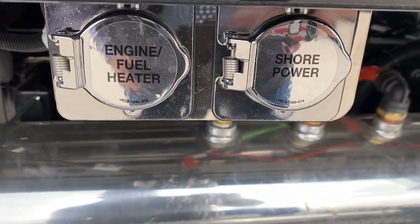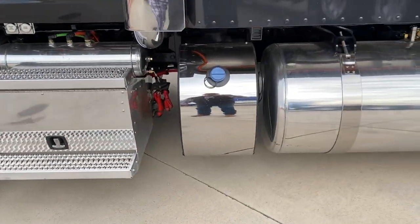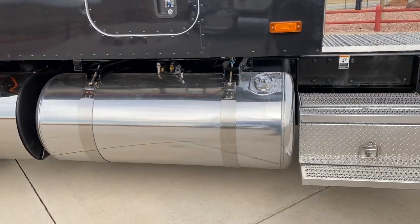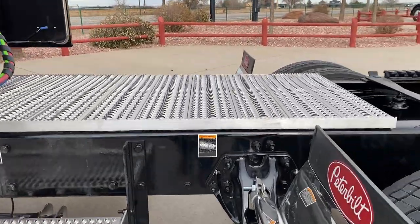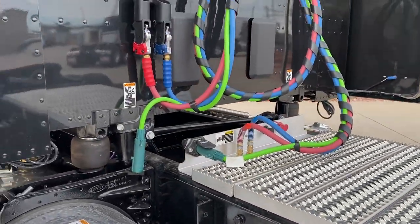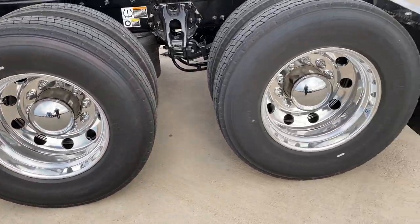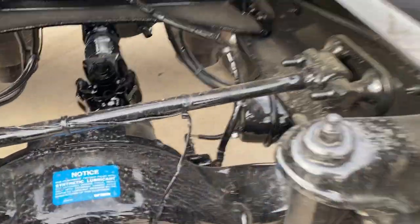Here are your plugs for your engine heater and shore power, battery box, master disconnect, medium DEF tank, and a 135-gallon fuel tank on this side. Toolbox and access steps to get up to the catwalk. Put a train horn on it. Bridgestones all the way around. Peterbilt low air leaf suspension. It does have lockers — you can see that right there.